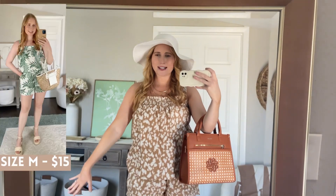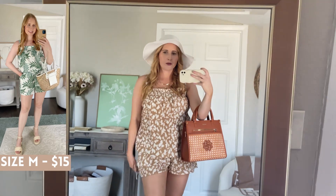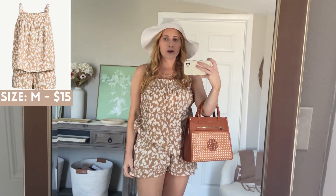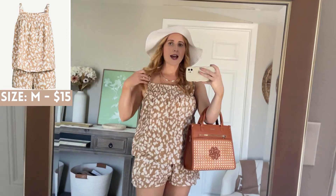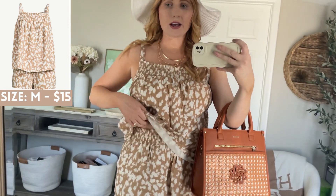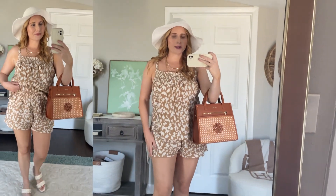This first look has a two-piece set from JoySpun. You might recognize this set because I actually picked it up in the palm print and shared it in a few Walmart hauls back. I decided to get it in this brown neutral tone, so you can easily wear these as pajamas or styled for a vacation look. The material is a lightweight gauzy material and I grabbed this set — it's under 15 bucks in the size medium. The shorts have a nice elastic stretch at the top with a thick band, and they do have pockets. I would say the shorts are a little on the shorter side, so keep that in mind with sizing.